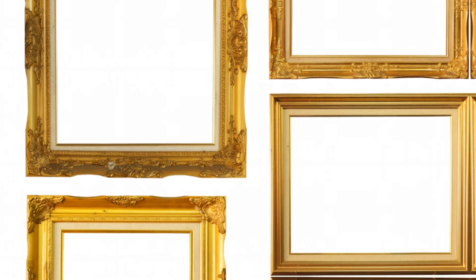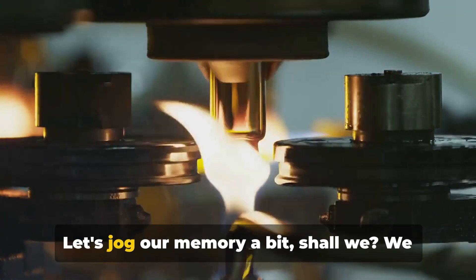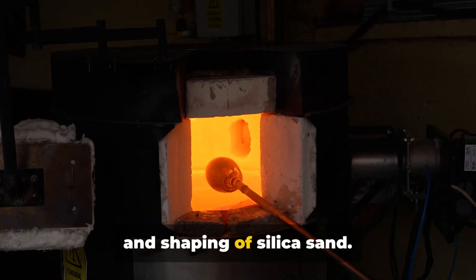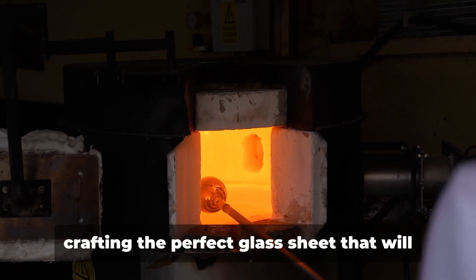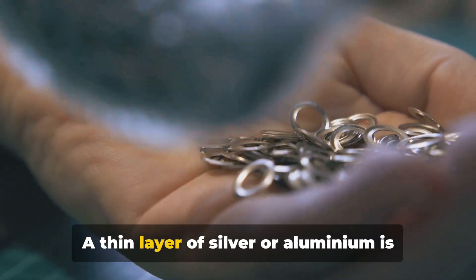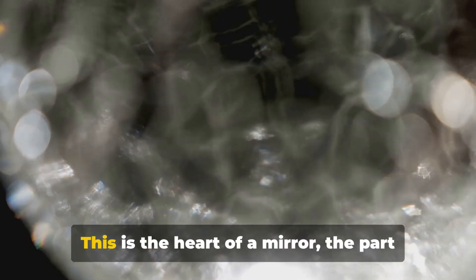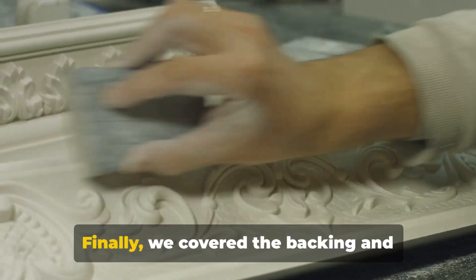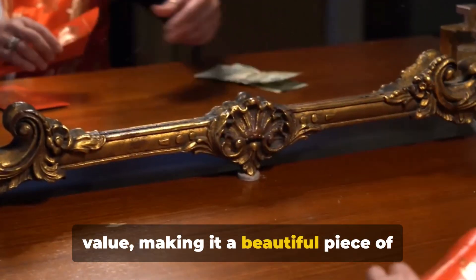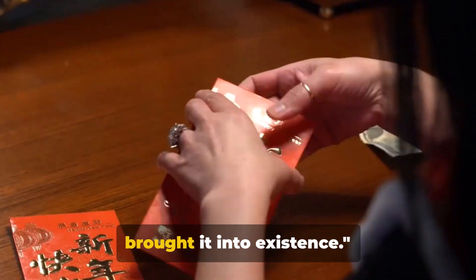The mirror is ready to reflect the world around it. That's the wonderful journey of a mirror, from raw materials to a reflective marvel. We began with the crafting of the glass — a meticulous process involving the melting and shaping of silica sand. Then we moved on to the silvering process, where a thin layer of silver or aluminium is coated onto the glass, giving it that shiny reflective surface. Finally, we covered the backing and framing — the final touches that protect the mirror and add aesthetic value, making it a beautiful piece of decor. Next time you gaze into a mirror, remember the intricate process that brought it into existence.